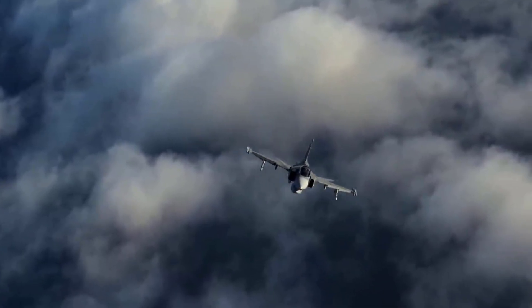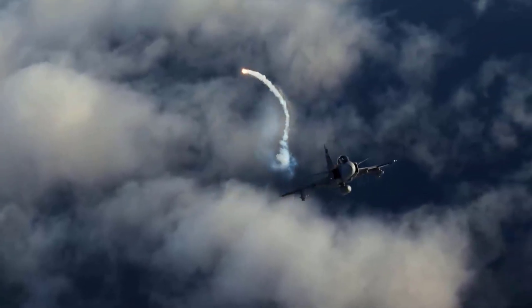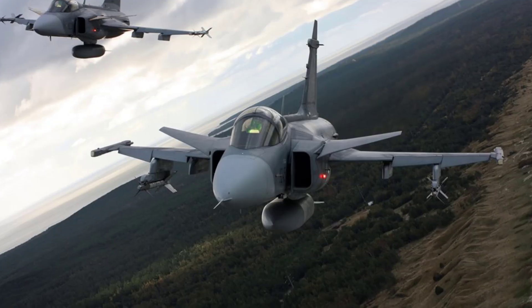The Saab JAS-39 Gripen is a light, single-engine supersonic multi-role fighter aircraft manufactured by the Swedish aerospace and defense company Saab AB.